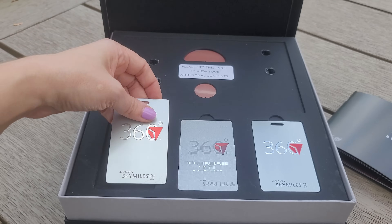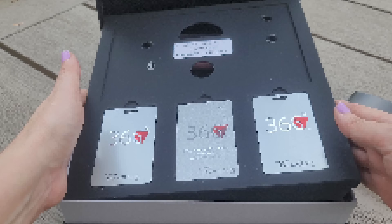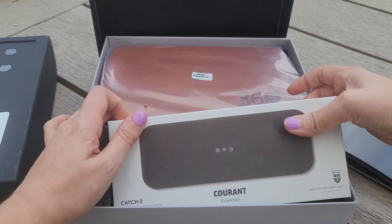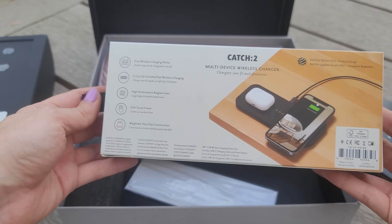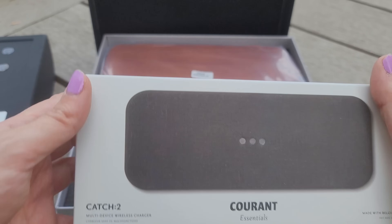It looks like I got some 360 cards. That's cool. Wow, this is super fancy. I don't even know what this is. Oh, it's a charger? A multiple device wireless charger. That is fantastic because we all know we need those.